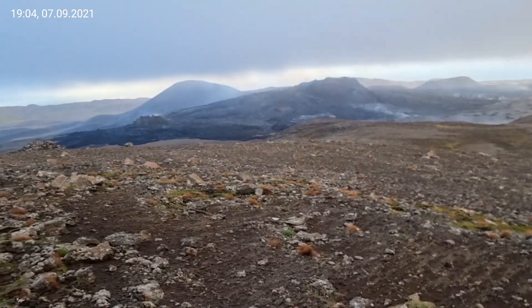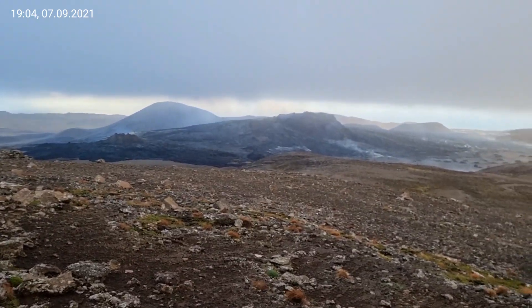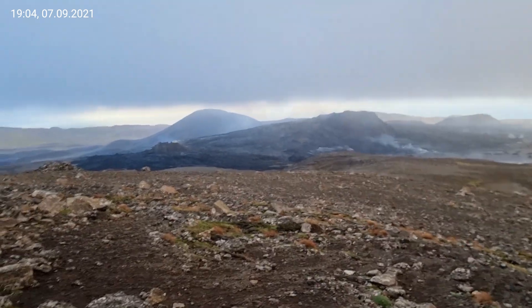Now you can see the volcano — the clouds are gone. Now you can see it.